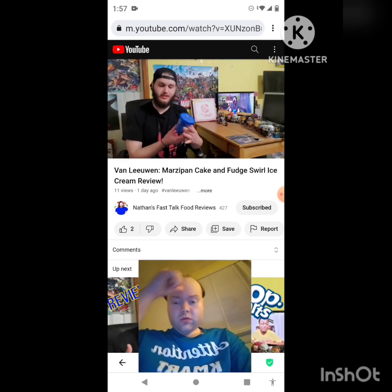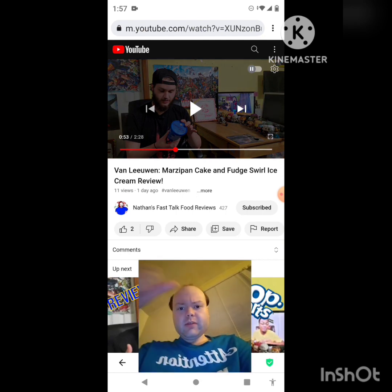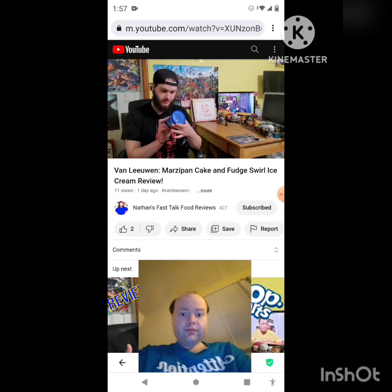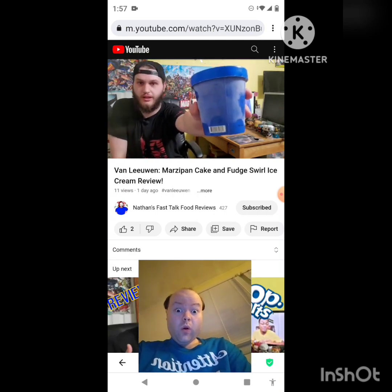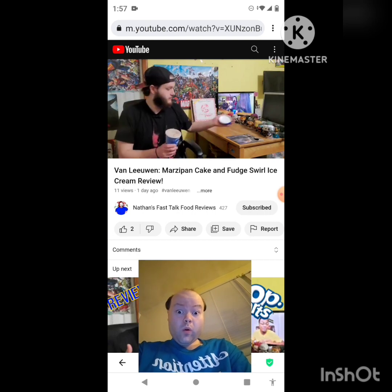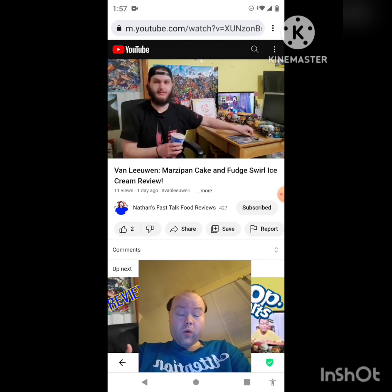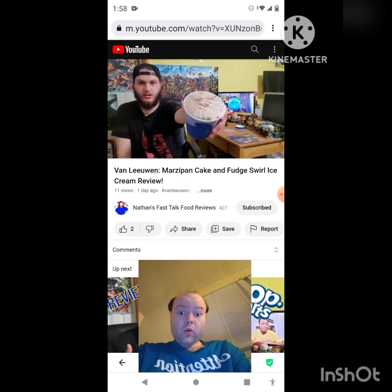I love the blue packaging — I always say that about Van Leeuwen, I always do like it. There is an ingredients list there, going to take a look. All right, do you want to pop this open and try some? I love that sound with the film — lovely sound. All right, it just looks like your regular chocolate fudge swirl ice cream.